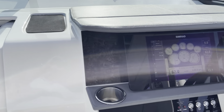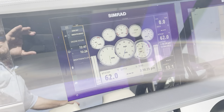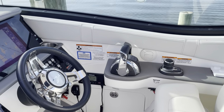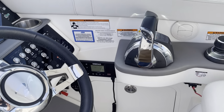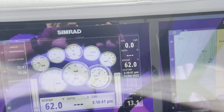The boat only has just under 73 hours. It's a very clean boat. It features joystick piloting, VHF, and twin 12-inch displays.